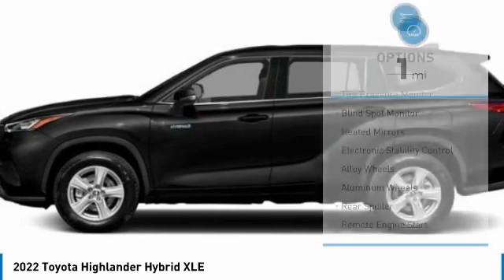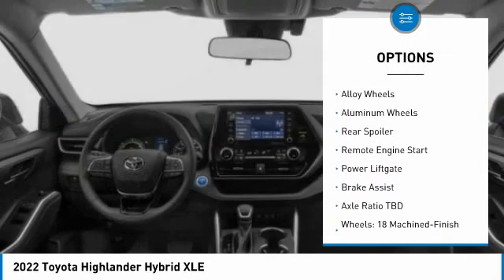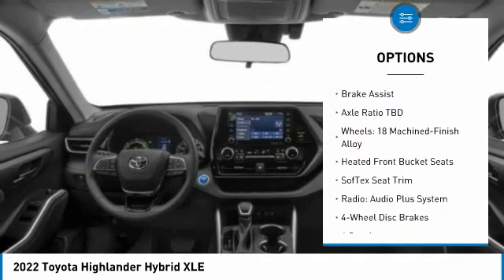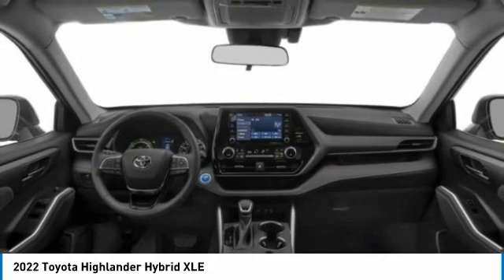Here are some of this vehicle's great options: tire pressure monitor, blind spot monitor, heated mirrors, electronic stability control, alloy wheels, rear spoiler, remote engine start, power lift gate, and brake assist.